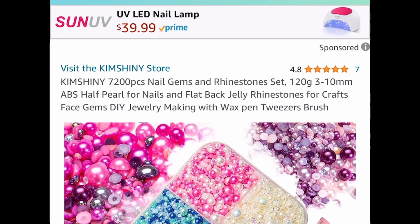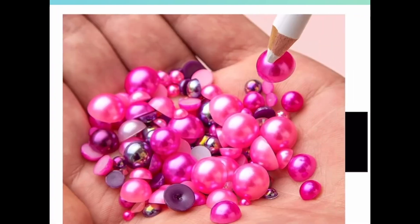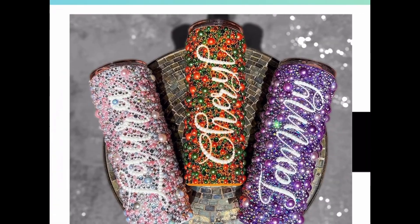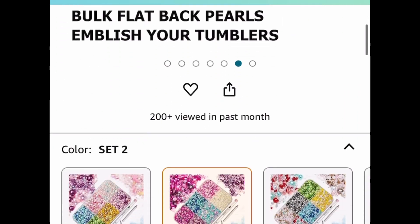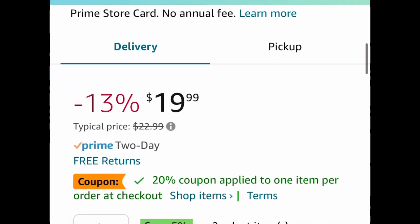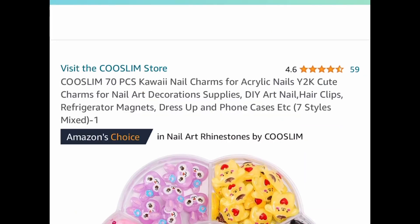Moving on to crafting items — we have this 7,200-piece rhinestone set. You can use these as nail gems too. These are flat-back rhinestones, great for making tumblers or working with resin. The code works on all colors. They're priced at $19.99; clip the coupon, put in a code, and get them for $11.99.